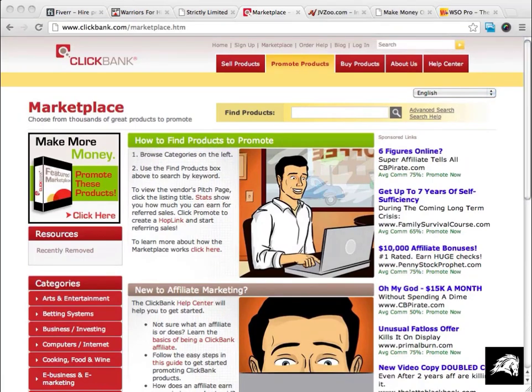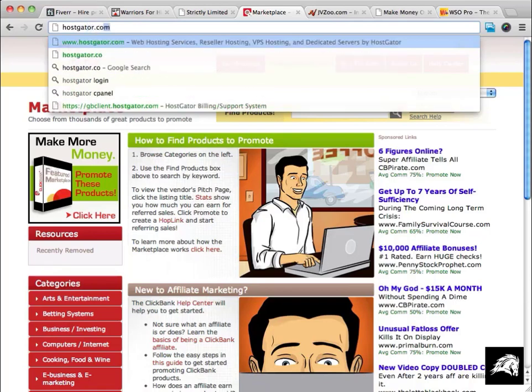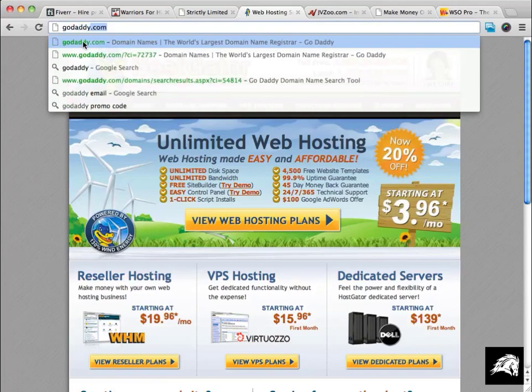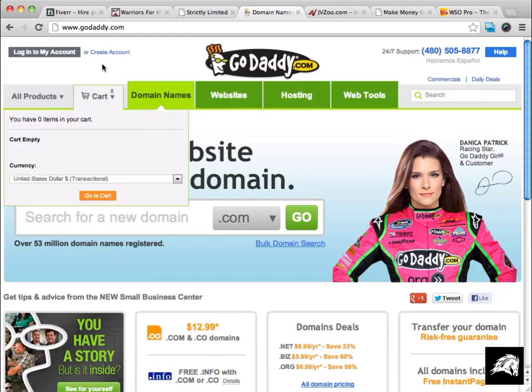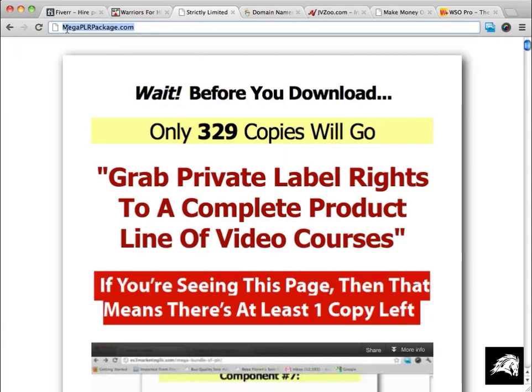Another site I like a lot — and where I do all my hosting — is hostgator.com. They offer very affordable and good service for your hosting needs. If you don't already have a hosting account, I recommend checking out HostGator. And for domain names, I use godaddy.com. You can get domain names for about ten dollars, they've been around as long as the internet, and I've personally never had any problems.